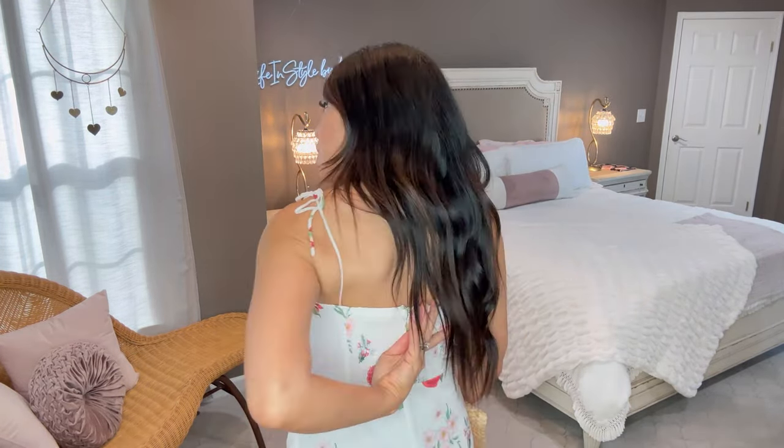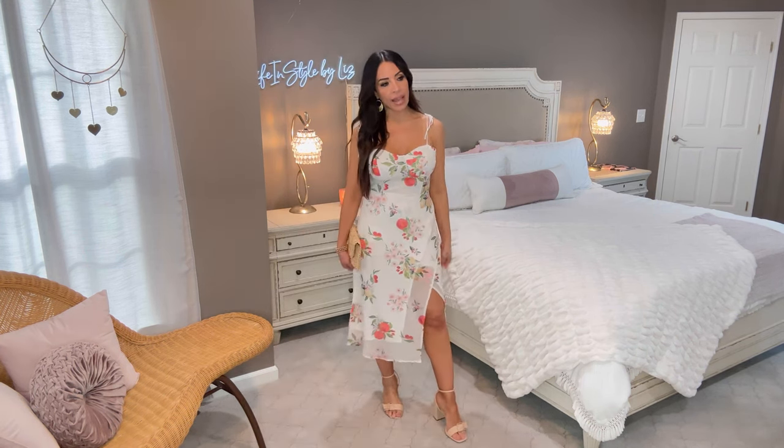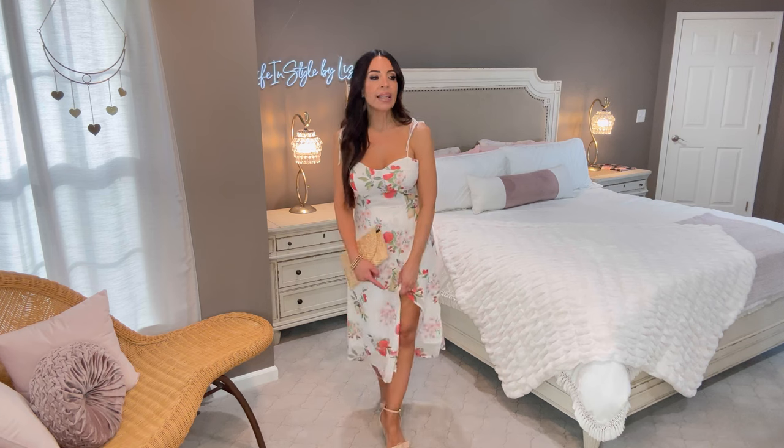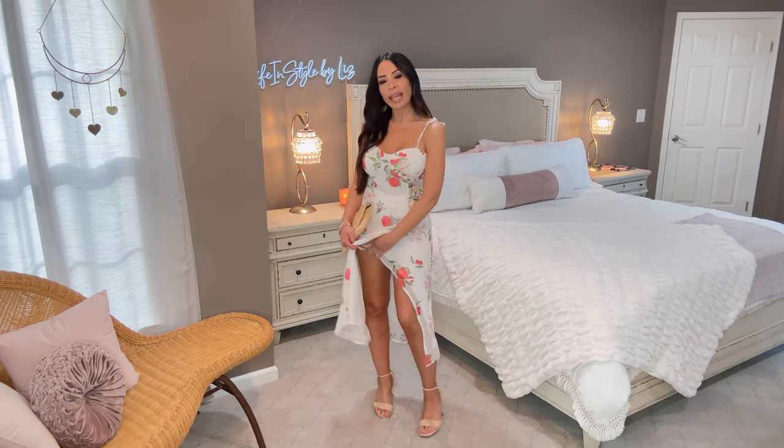I absolutely love the print — here is a better look at it, just absolutely gorgeous. I'm wearing this in a size medium; it is a little loose. However, you can adjust the straps up at the top because you tie them yourself, and there is smocking in the back which gives a very forgiving look. If you're in between sizes, size down. I love how it cinches you in the waist; it has that bustier sweetheart top, which is super on-trend, and then it flares out at the bottom with a cute little slit. It is completely lined.